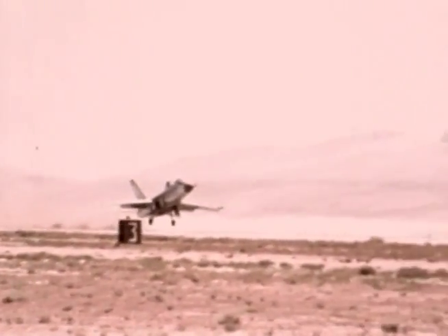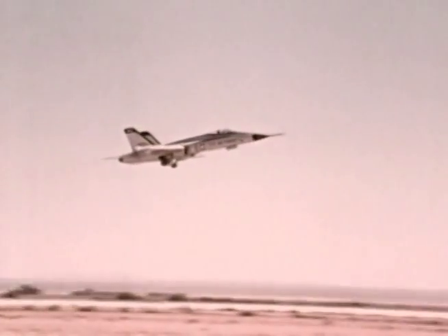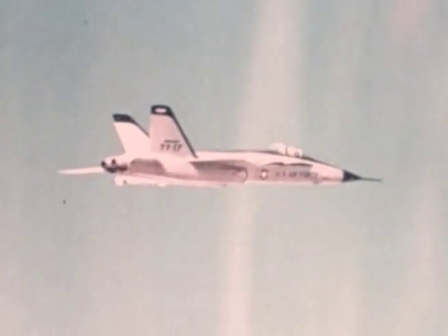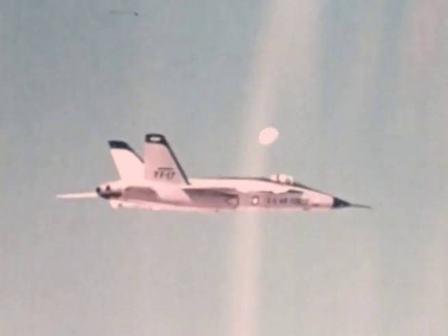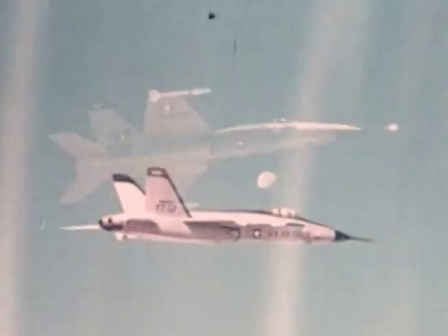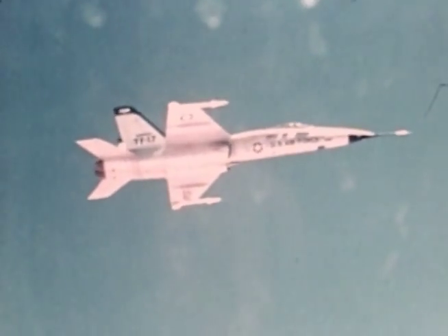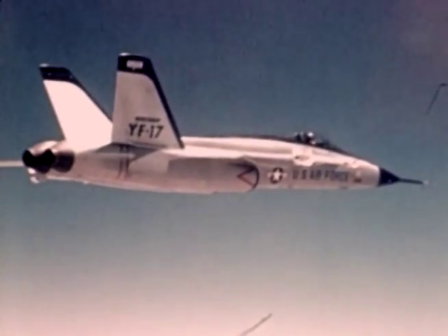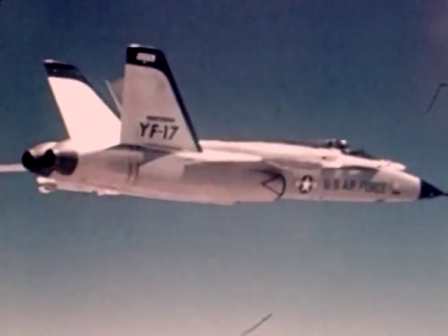The YF-17 — the Y in its designation indicates it is a prototype airplane. It was originally developed in the mid-1970s as a competitor for the Air Force's Lightweight Fighter program. The Air Force decided to select the F-16, which is now a staple of the Air Force inventory. However, the U.S. Navy really liked the YF-17, and although it was designed as a lightweight fighter for the Air Force, the Navy selected it to be the prototype for their now-staple F-18 fighter bomber.